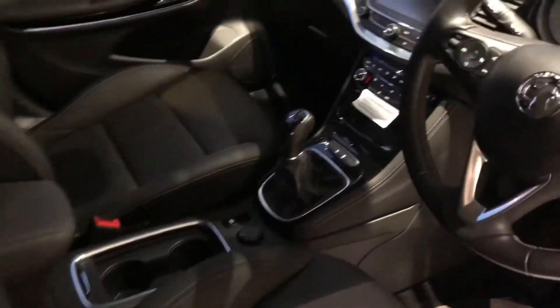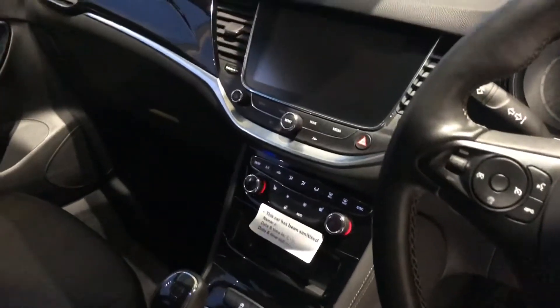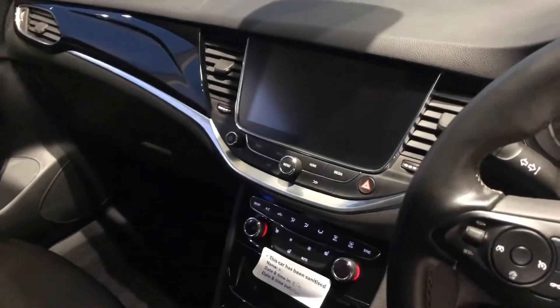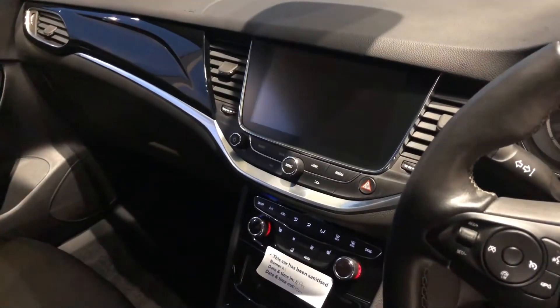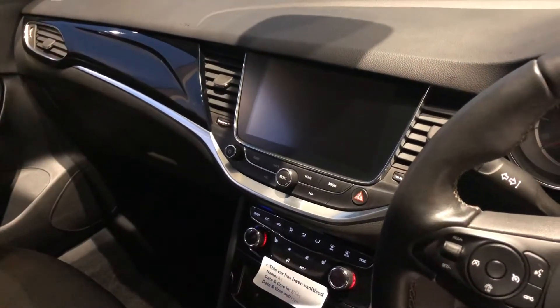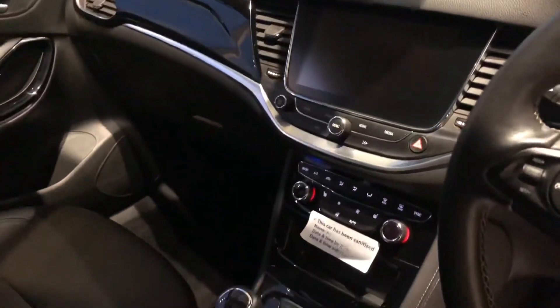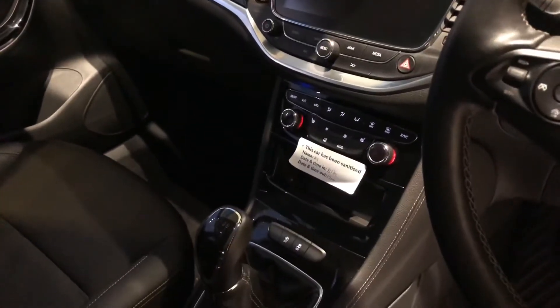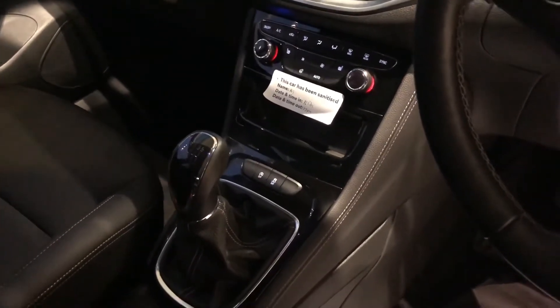The seats are also height adjustable, and there's an electronic handbrake. You've got a heated steering wheel to keep you nice and warm in the winter. The touchscreen is excellent — the IntelliLink system is one of the best in this model. It comes with Apple CarPlay, Android Auto, satellite navigation, digital radio, and Bluetooth with music streaming. Dual-zone climate control so you can have a different temperature each side of the car.